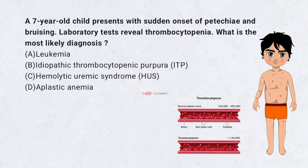A. Leukemia. B. Idiopathic thrombocytopenic purpura, ITP. C. Hemolytic uremic syndrome, HUS. D. Aplastic anemia.